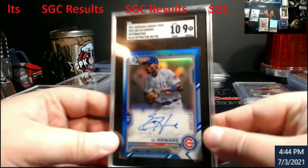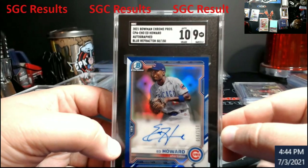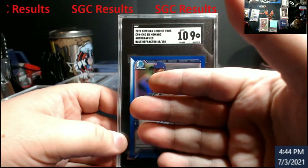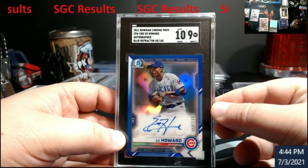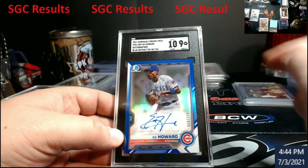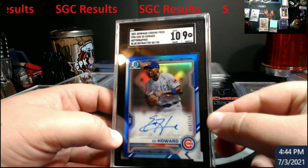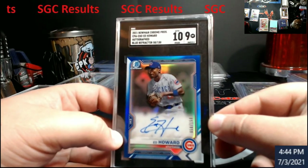Up last — I figured this would have been a PSA eight actually. I thought the Jordans and all that would have come back eights because of the scratch marks. This came back 10/9 — a 10/9 auto, which is kind of surprising because the auto is real faint right here. They might have a little more leeway than Beckett. This is out of 150 — Ed Howard, 9/10.